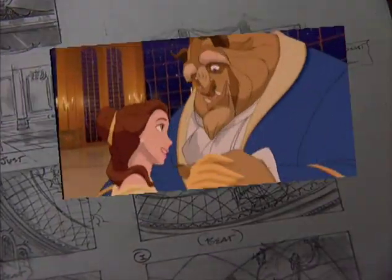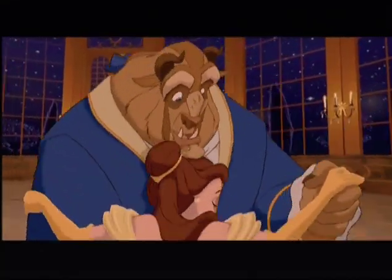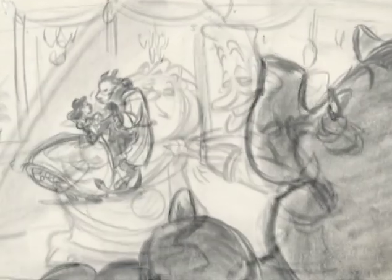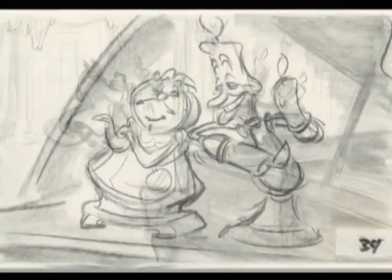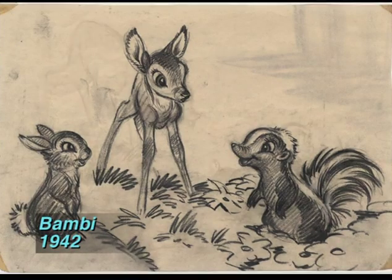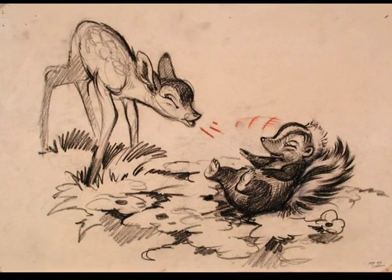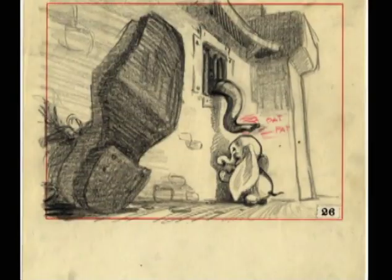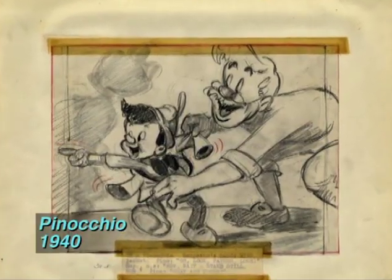A great storyboard artist can put down on a storyboard the minimum amount of information necessary to get a very dynamic and quick read on the content and the emotions in the sequence. When you're actually drawing the story sketches, you get emotional about them yourself, and so you're looking for things that have a lot of heart, trying to draw that in a very simple way to express what you're feeling. That's great story sketching.